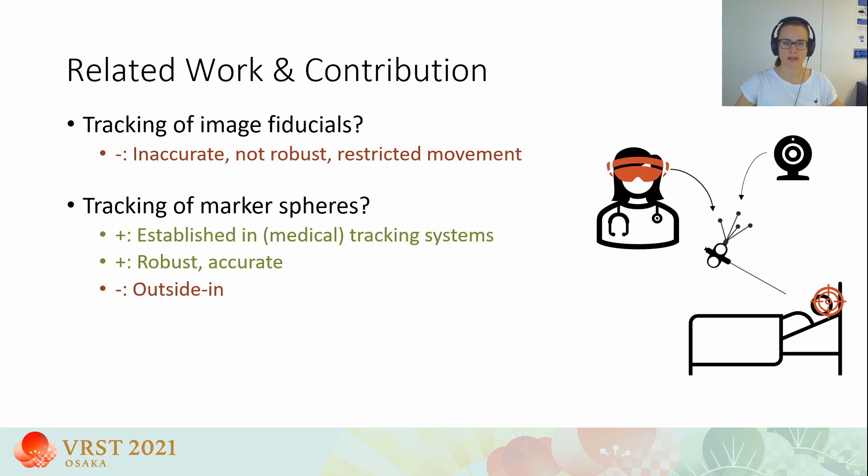This type of tracking is usually very accurate and robust. The spheres are attached to medical tools and then tracked outside-in with cameras placed around the operating site. Instead of relying on those external tracking cameras, we want to use the HMD directly for tracking, to keep all the advantages of the HMD's slim form factor.